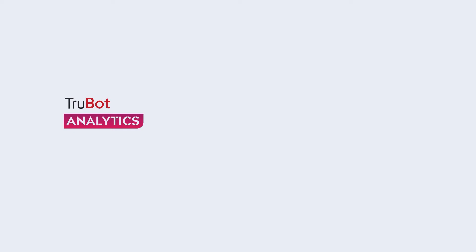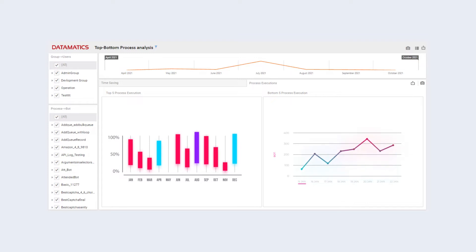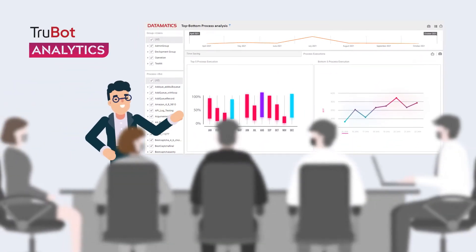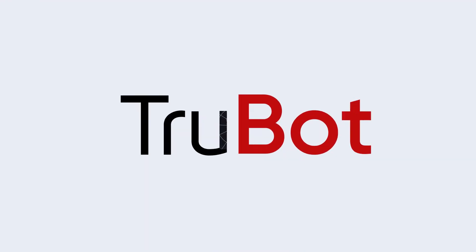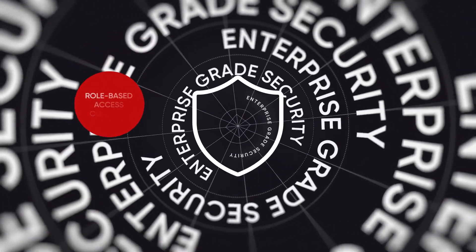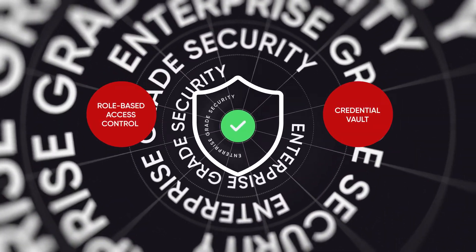TrueBot Analytics gives real-time visibility on the business KPIs that the RPA program is delivering to the business. Now it is effortless for Joe to show the value of RPA to his management. Also, with TrueBot, you get enterprise-grade security — features like role-based access control and credential vault make TrueBot very secure.